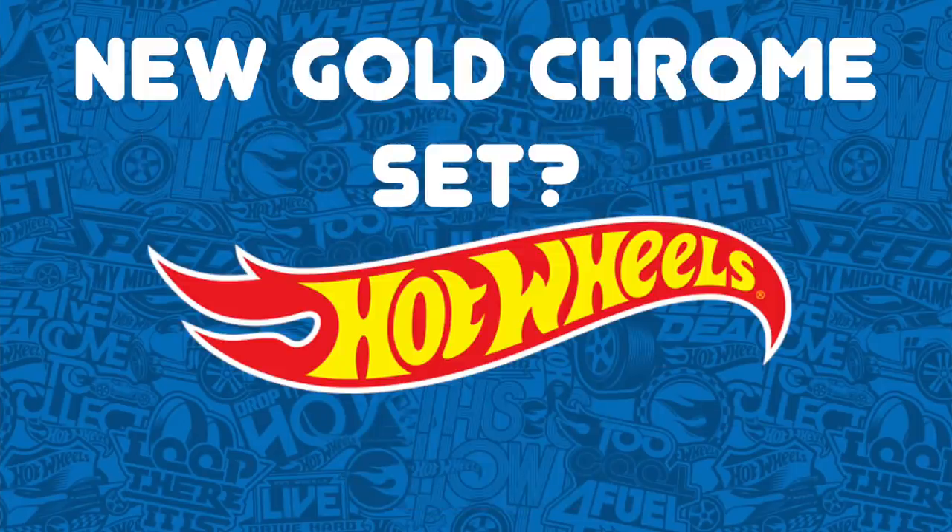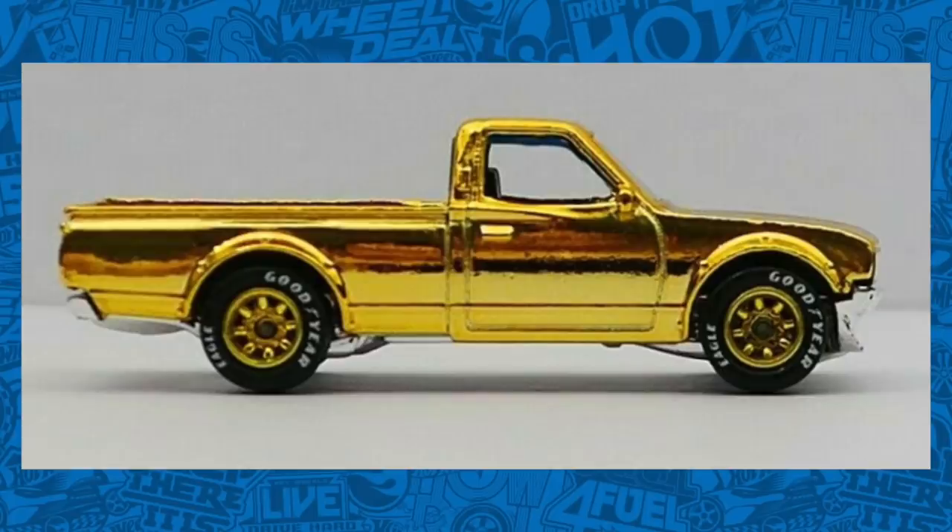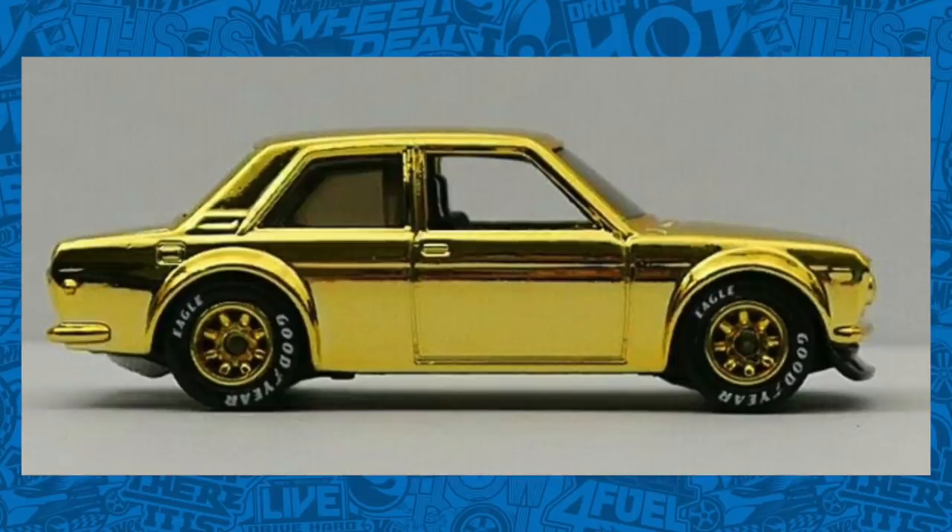Let's get right into the news. First up, we've got what could possibly be a brand new Hot Wheels gold chrome set, and I have tracked down several cars that I think might be included in it, including this Datsun pickup, which looks to have some Goodyear Wheel Rider tires on there with those gold wheels.